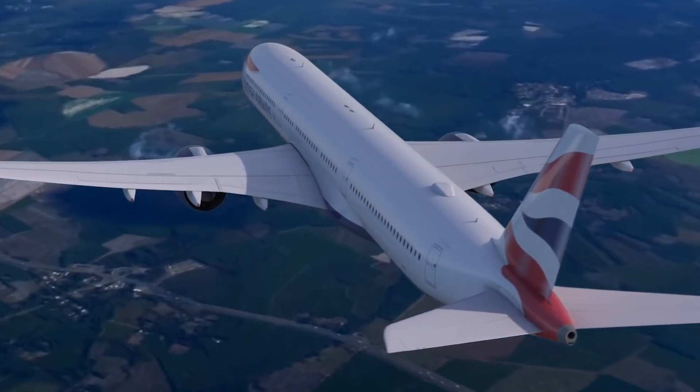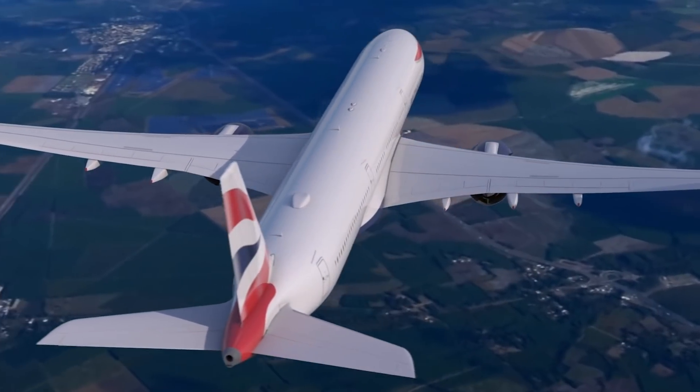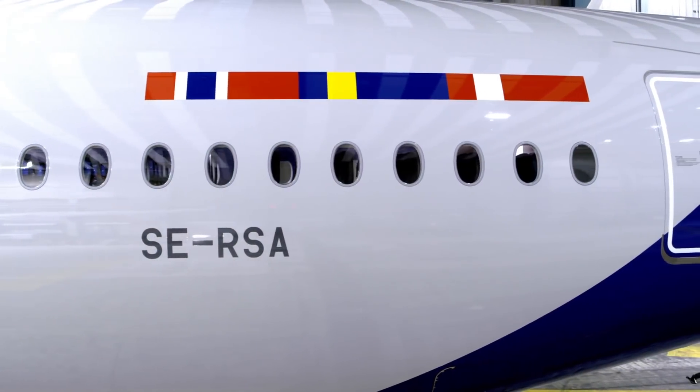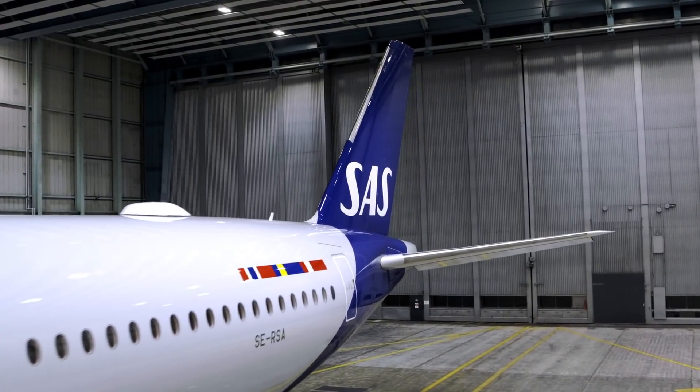Flying polar routes is relatively commonplace today, connecting Asian and European cities to North America. But the very first airline to ever fly this way was Scandinavian Airline Systems, or SAS, who established this means of reducing distances thanks to some interesting engineering.